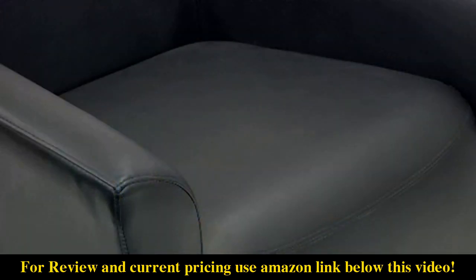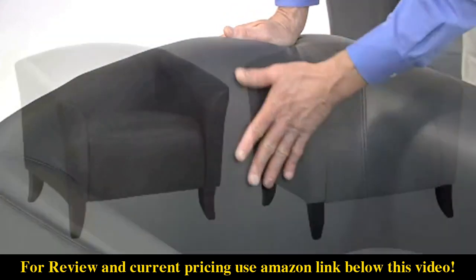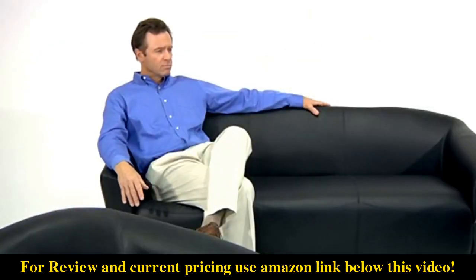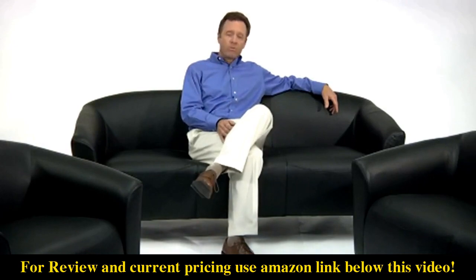The fixed seat cushions are filled with comfortable 1.8 high density fire retardant foam, which is tastefully covered in leather upholstery available in your choice of black, brown or white. Whether you choose to put it in an office reception area or your own living room, the Hercules Imperial Series provides a chic stylish look that's very affordable.